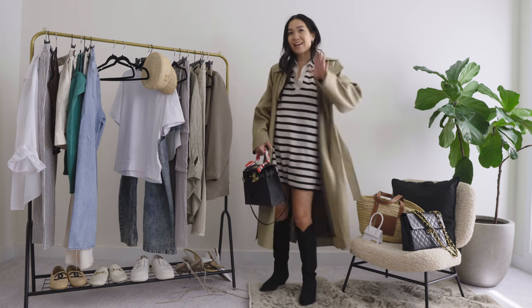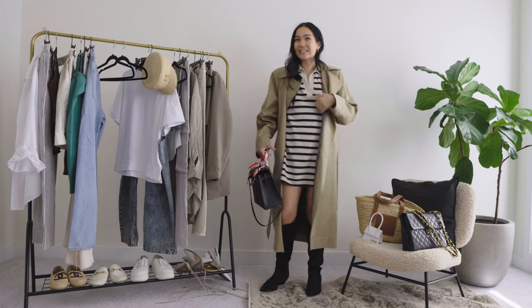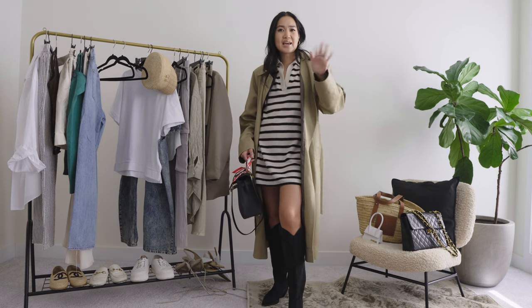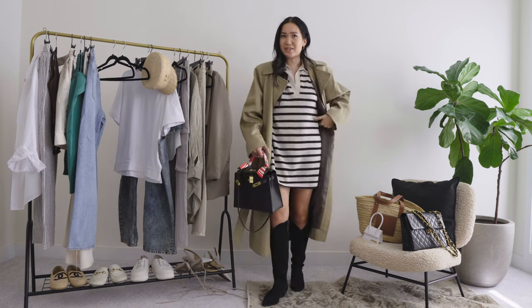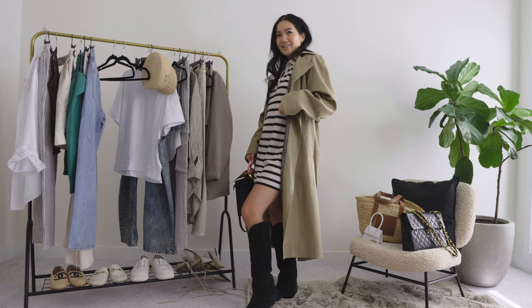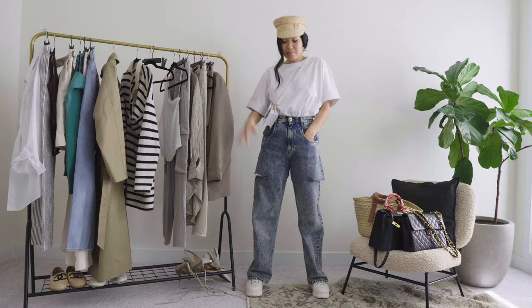You could definitely lose the jacket and wear the dress on its own, but I love it. This is daytime chic for me — this is not a nighttime look personally. Events in the day, lunches, coffee — these are the vibes for this fit.